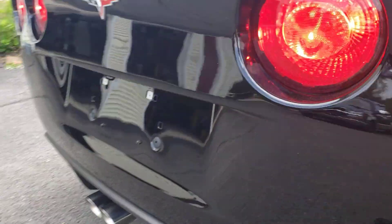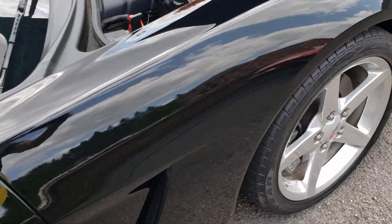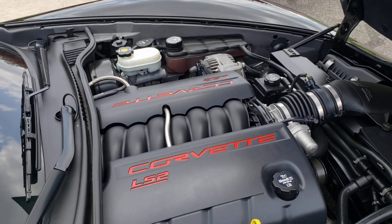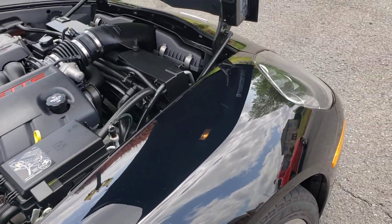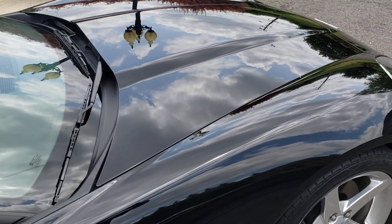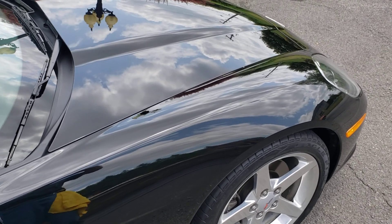Perfect. Awesome. Alright, there you go — there's your cold start video. I'll get her over into position for the rest of the pictures. We'll do a walk around, a driving video, and all that other good stuff. We'll catch you in a little bit here. Thanks so much for stopping in the auction. Bye-bye.